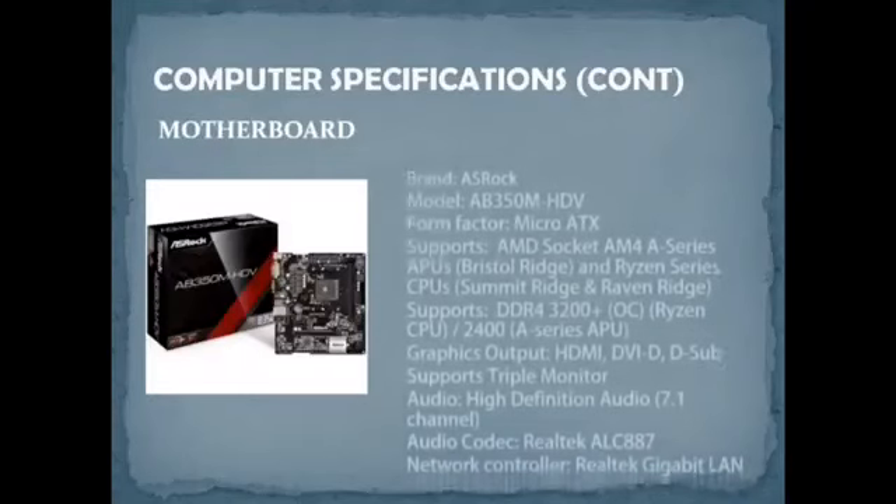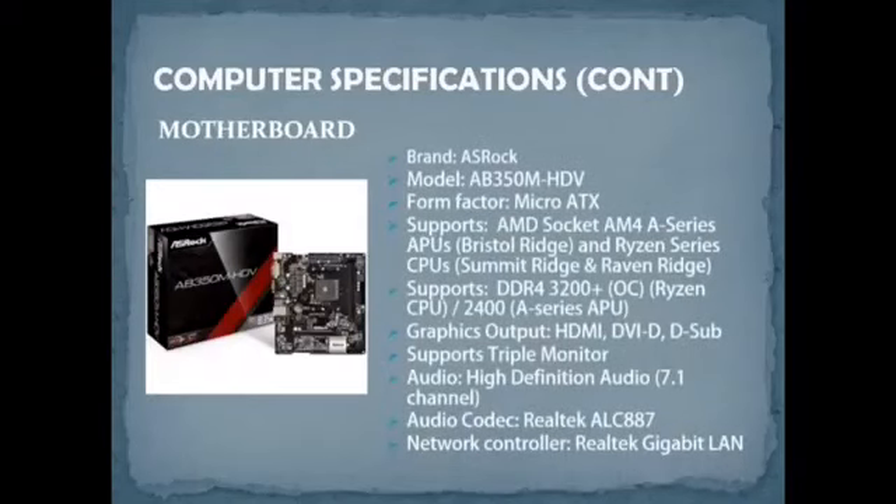For the motherboard, the brand is ASRock, model AB350M HDV. The form factor is Micro ATX. This motherboard supports AMD Socket AM4, A-Series APUs (Bristol Ridge), and Ryzen Series CPUs (Summit Ridge and Raven Ridge). It also supports DDR4-3200+ OC with Ryzen CPUs.